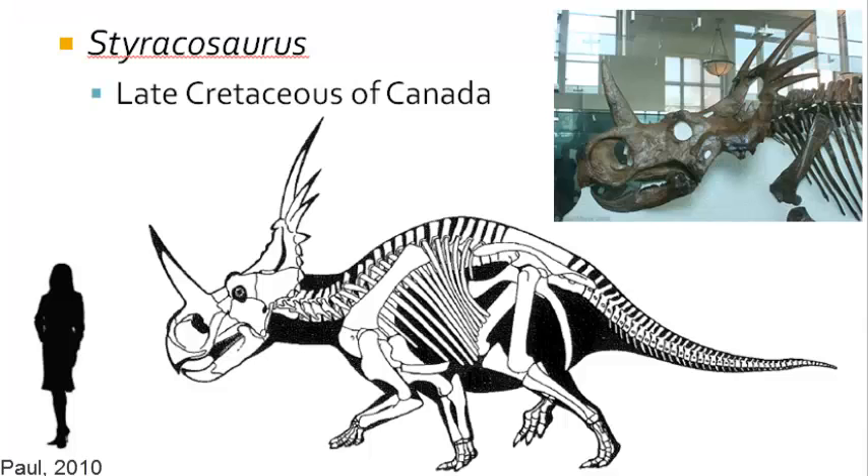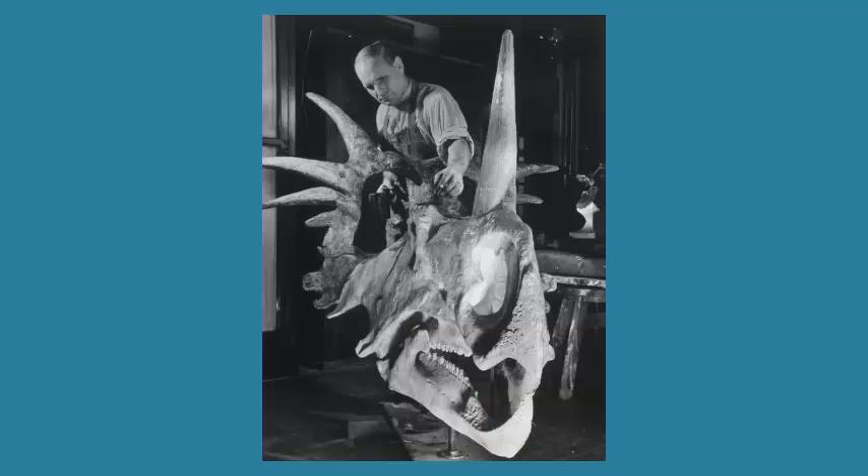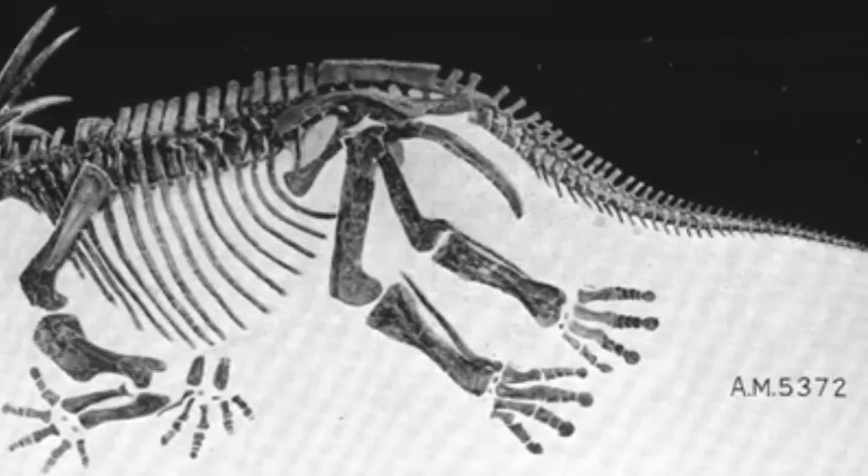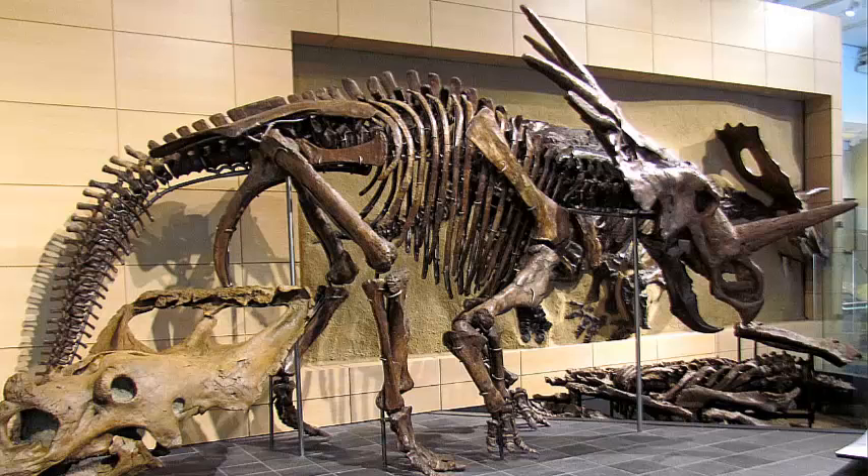The next dinosaur is one of my favorites, the many horned Styracosaurus. It is another late Cretaceous dinosaur from Canada, and these creatures exhibited many horns that extended off the frill as expanded occipitals. This creature was equally large as Pachyrhinosaurus, and must have put on an incredible show with all of these horns coming off the frill. One of the best specimens is on display at the American Museum in New York, a fabulous skeleton collected by Barnum Brown in Canada in 1915. Other specimens can be found in the Canadian Museum of Nature and the Royal Ontario Museum.